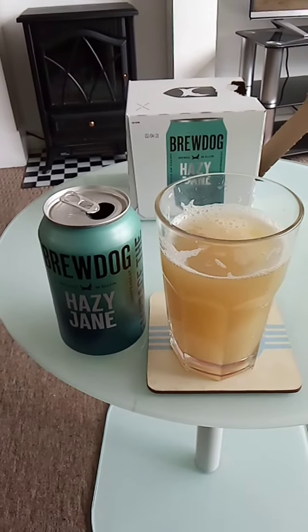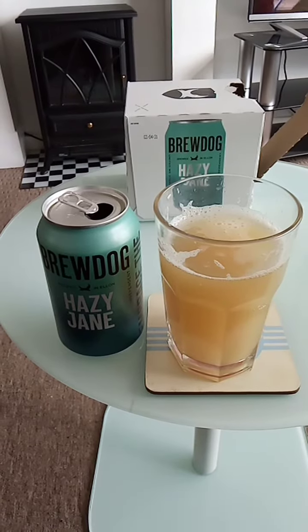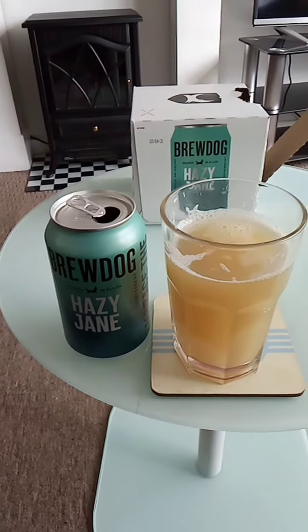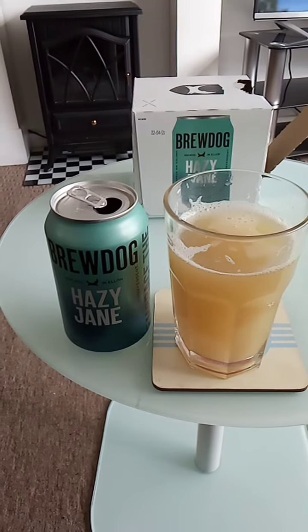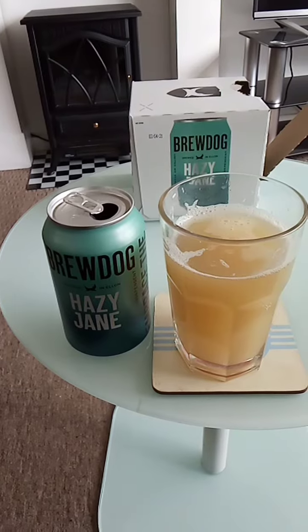It's refreshing, and I will be purchasing this again as I like the refreshing and bitter taste. At five pounds it's not too expensive, so yes, I will be purchasing this beer again from Rudolph.